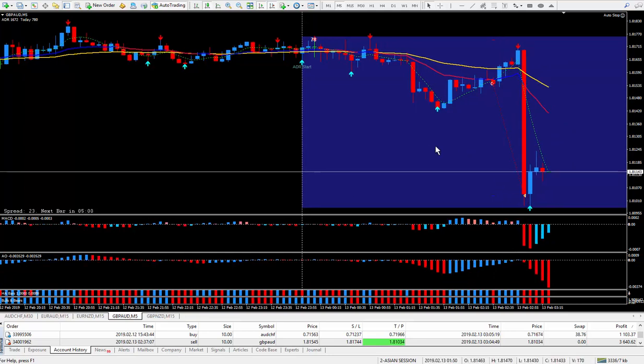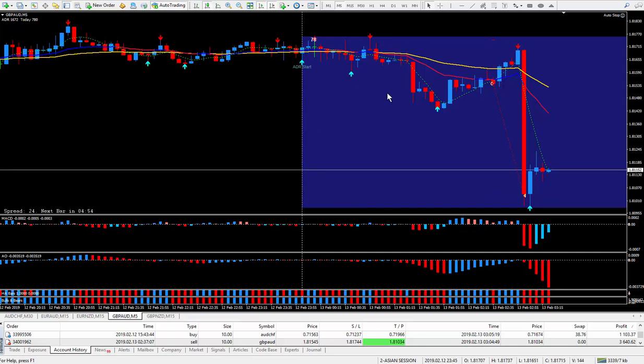That was a very good trade based on the news. I knew it was going to go down because the pip trigger was telling me to sell, as I teach in the training videos. So I ended up with $3,640 on that.